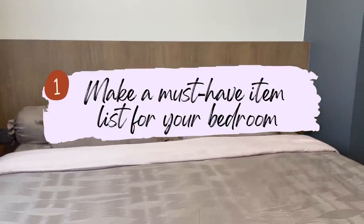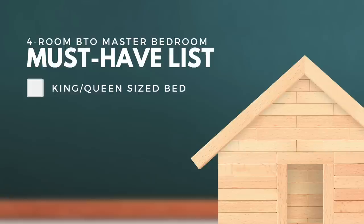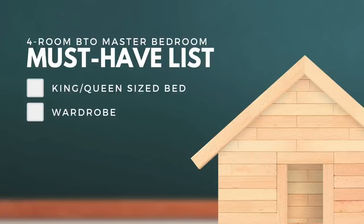The first tip is to make a list of must-haves in your master bedroom. The first item to consider is the size of your bed — whether you want a king size or queen size bed. This is one of the most important things to decide from the start because it will affect the amount of space you need in your bedroom.